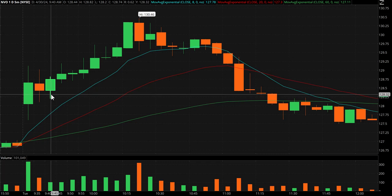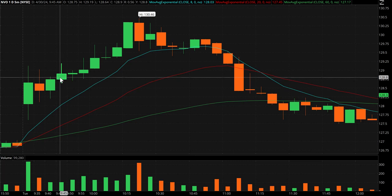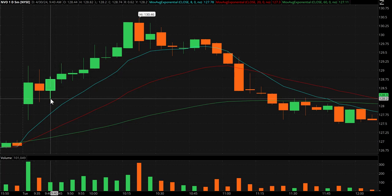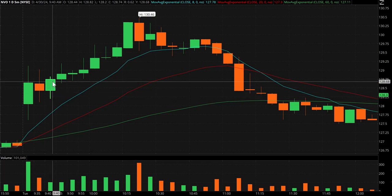The worst-case stop goes below this candle at 128 — that's roughly about 60 cents risk to keep it simple. The way I am stressing to handle these, if you like the idea, is to take the trade and place a hard stop and at least give it 15 to 20 minutes to do what it's going to do, and accept the stop out if that happens. Position size is paramount — it's really important to have the proper size.